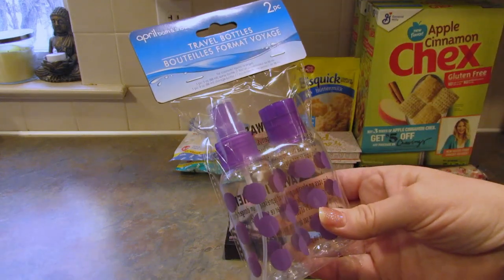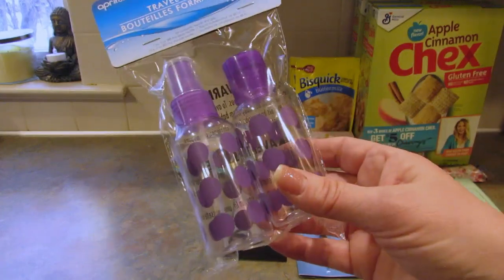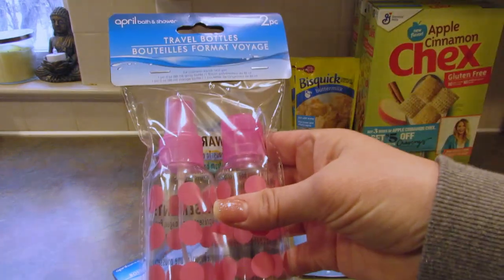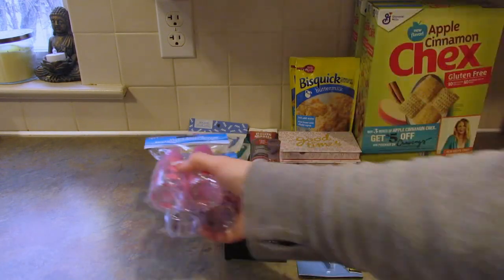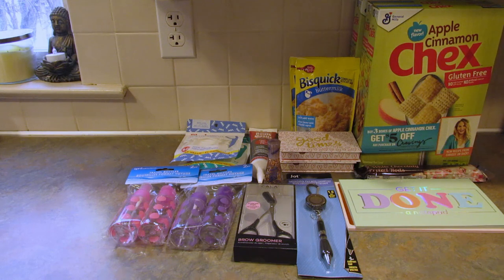I picked up two packages of the April Bath and Shower travel bottles to use for shampoo and conditioner. I got the purple and the pink — purple is for shampoo, pink is for conditioner. That's because I use Function of Beauty, and those are the colors I've chosen. I'll leave a referral link down below. My daughter uses it too — she's actually the one who told me about it — and we really like it.